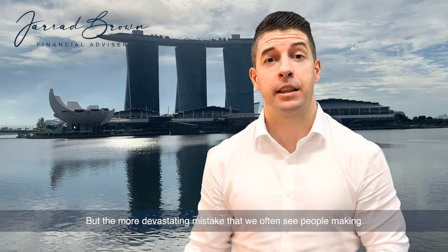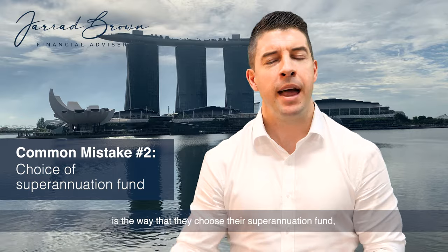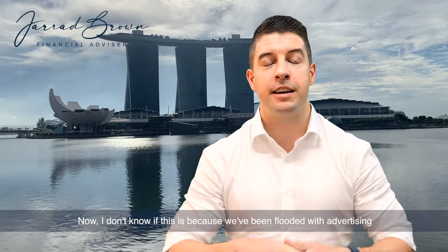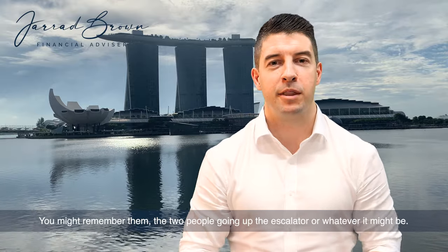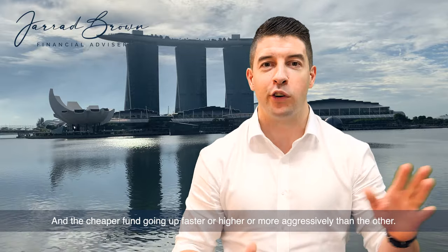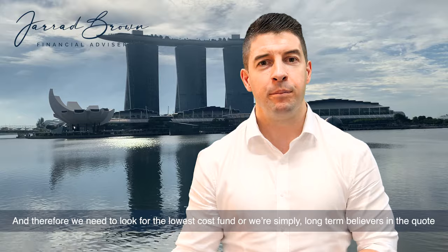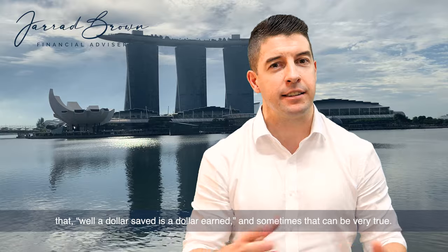The more devastating mistake we often see is the way people choose their superannuation fund: far too often looking for the cheapest investment option available. Whether it's because of industry super fund advertising — the two people going up the escalator, the cheaper fund going up faster — or simply being long-term believers that a dollar saved is a dollar earned, people chase the lowest cost fund.